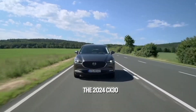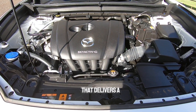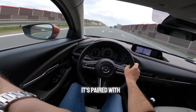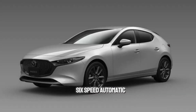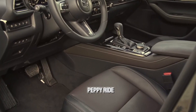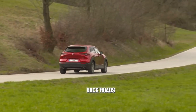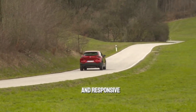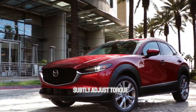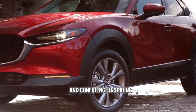The 2024 CX-30 comes standard with a 2.5-liter four-cylinder engine that delivers 186 horsepower, paired with a smooth-shifting six-speed automatic transmission. While not a powerhouse, the CX-30 offers a peppy ride that's perfect for navigating city streets and enjoying twisty back roads. Handling is sharp and responsive thanks to Mazda's G-Vectoring Control Plus system, which subtly adjusts torque delivery during cornering for a more planted and confidence-inspiring driving experience.